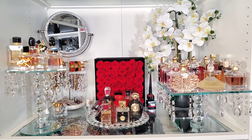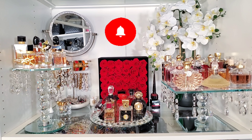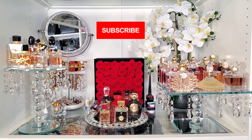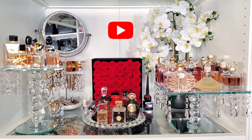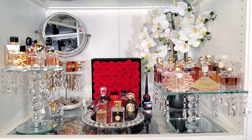If you want to know the best of the best designer fragrances in my collection, continue to watch. Please make sure you subscribe to the channel, make sure the red button turns gray, tap the notification bell so you don't miss any of my uploads, thumbs up the video, and leave me a comment below so we can get to know each other. Now let's get started.